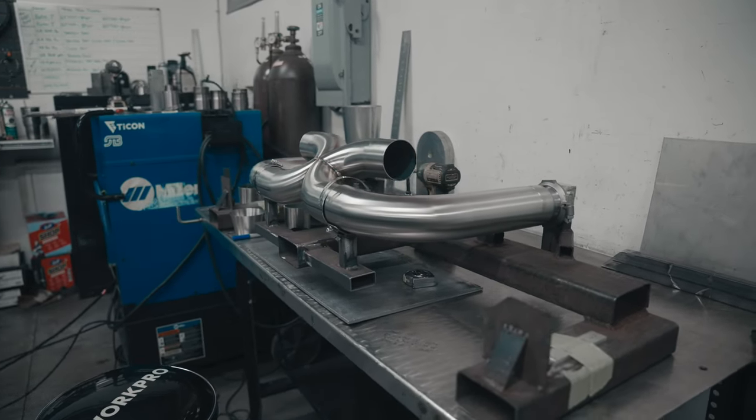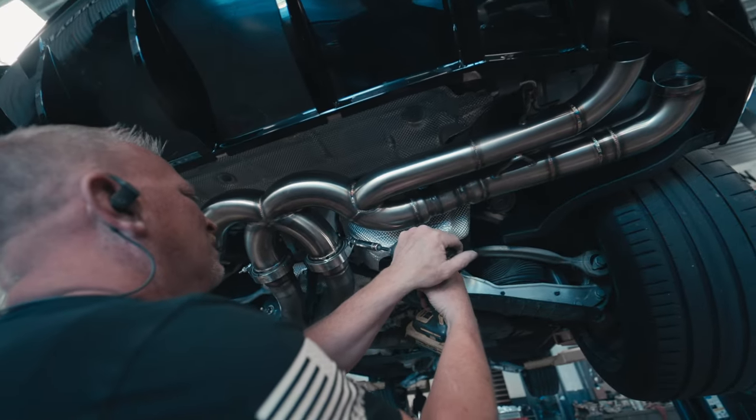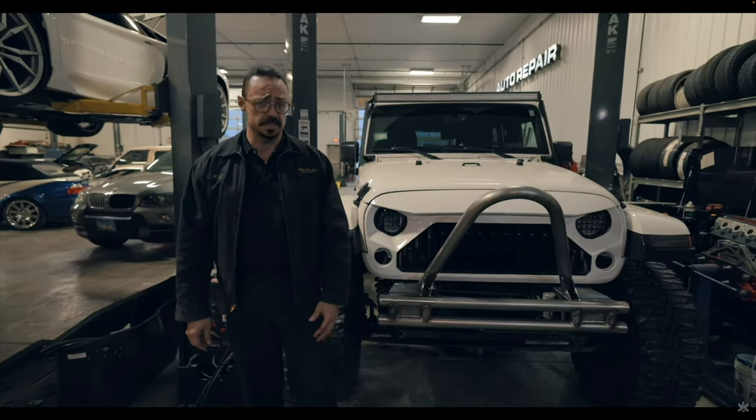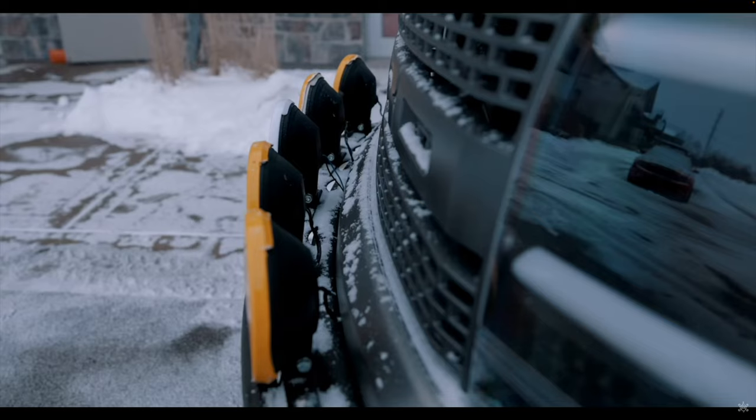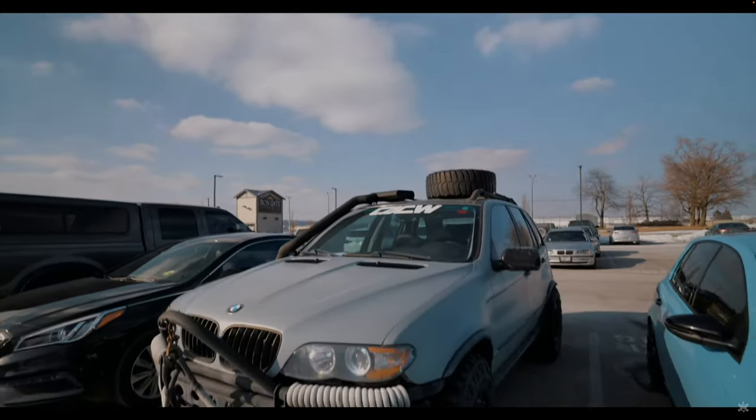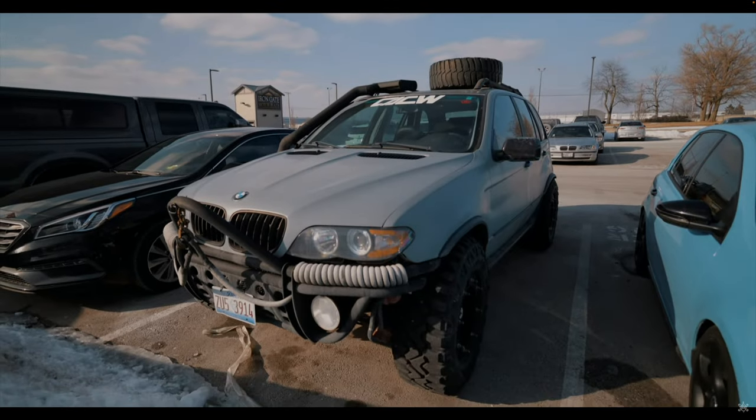While we might be renowned for building exhaust systems on high performance sports cars and exotics, we actually do a lot of off-road fabrication as well — from custom bumpers, light bars, rock sliders, and even lift kits. If it relates to off-roading, we've probably fabbed something up for it.